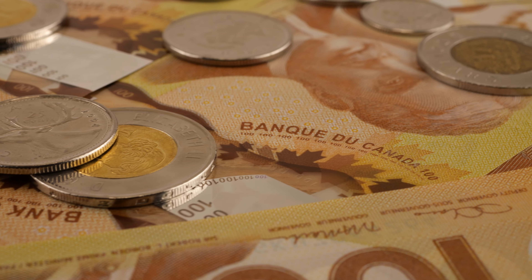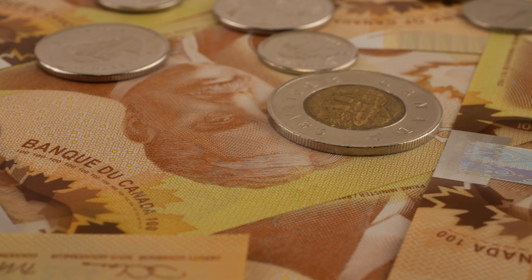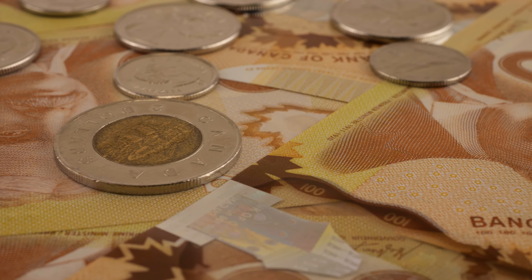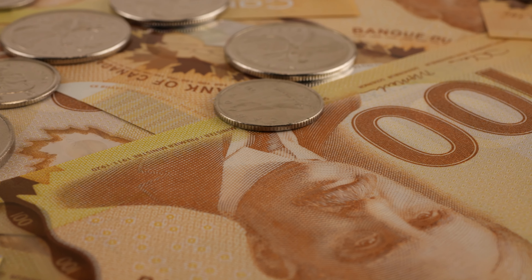How's it going everybody? Daner here with North Central Coins, and welcome back to another episode of the most rare and valuable coins in Canada. Today we're going to be discussing a Canadian quarter that has one of the lowest mintage figures of any circulation coin ever produced.